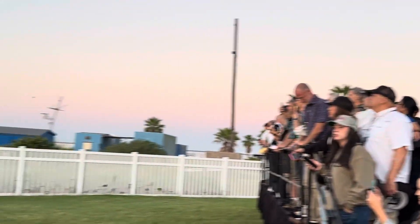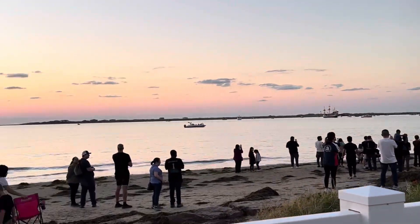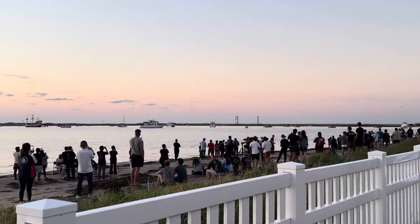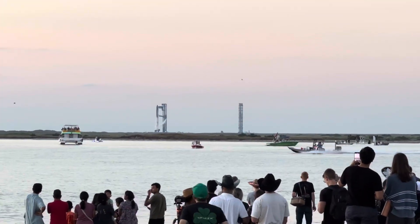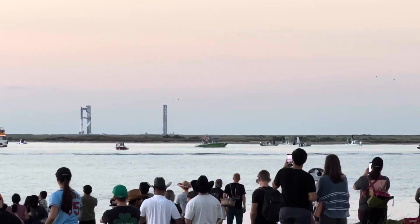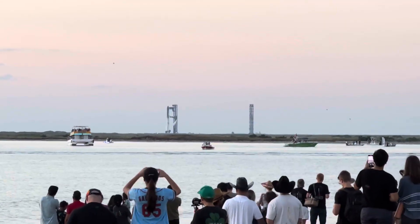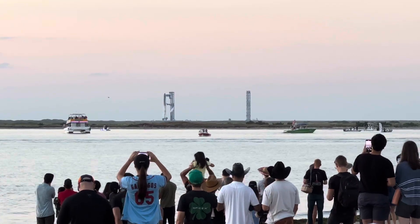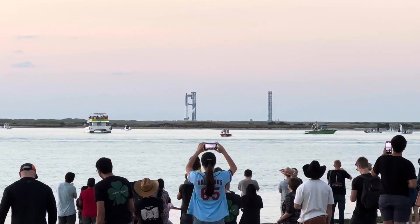As of right now, we are one minute away from liftoff. Flight director is go for launch. Best words you could possibly hear — 20 seconds away from liftoff.